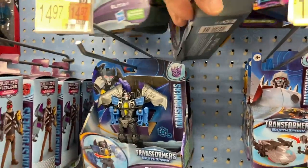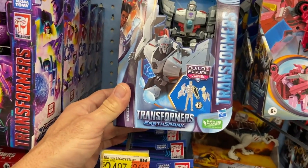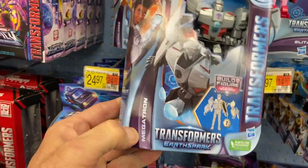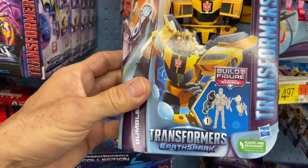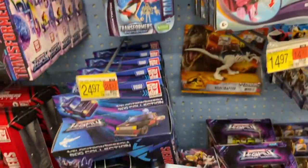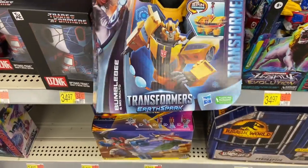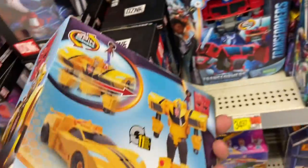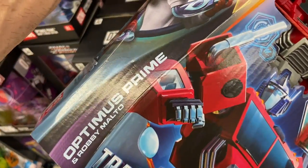Optimus Prime — we haven't looked at him yet. Optimus is 14 steps. These are the Transformers Build-A-Figure right here. This is Megatron — 11 steps on these. And here we have Bumblebee with 21 steps. This one is Terran Twitch — I think she's a new character and she looks pretty cool — 12 steps. Right down here we have some bigger ones: Bumblebee and Mo Malto — 11 steps on Bumblebee. We have Optimus Prime and Robby Malto with 12 steps.